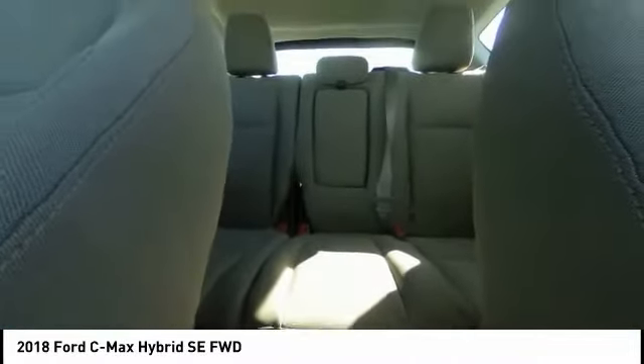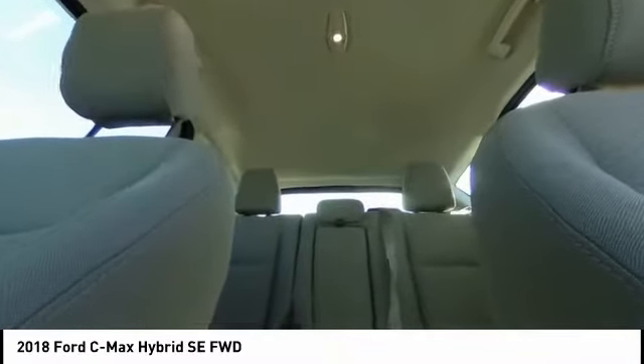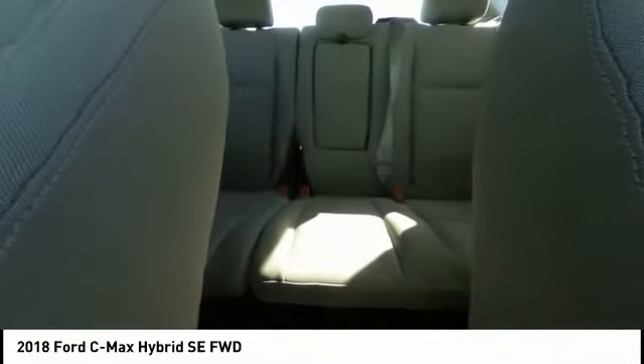Four-wheel disc brakes, rear window defroster, electronic stability control, power windows, and CD player.